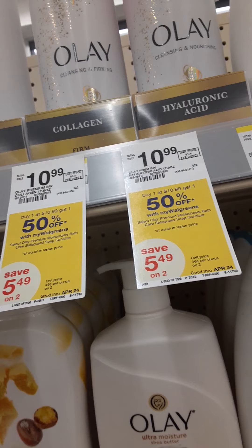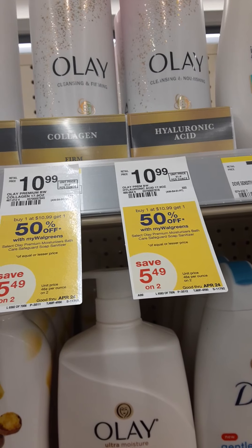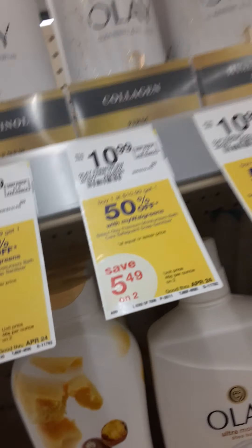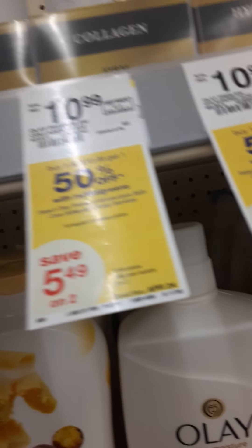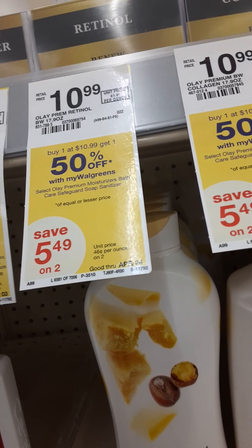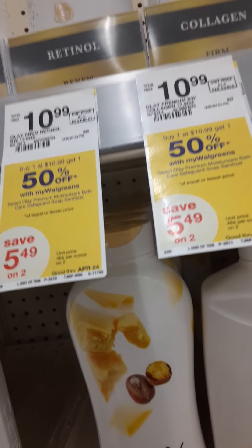There's another Olay cleansing option with a four dollar off two digital coupon as well, but they're $10.99. You buy one, get one half off, so one is $10.99 and the other would be $5.49. It's up to you if you want to take a chance on that deal, or you can go with the two for twelve option with the four dollar off digital coupon — we're going to try it.